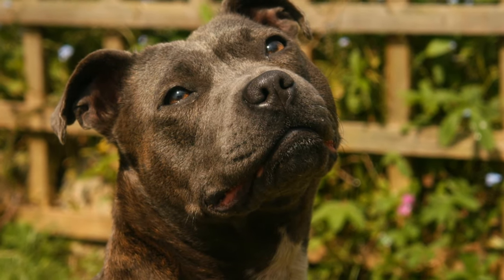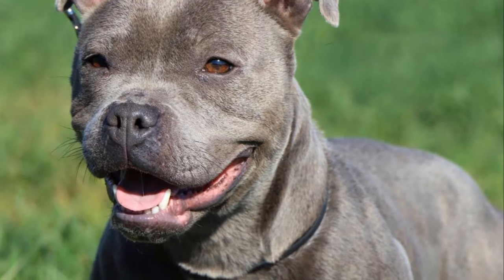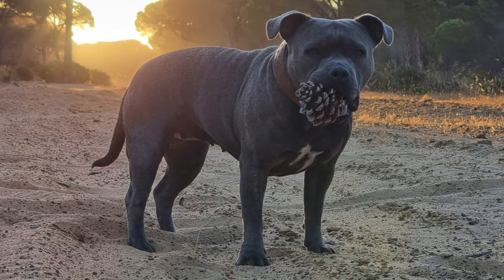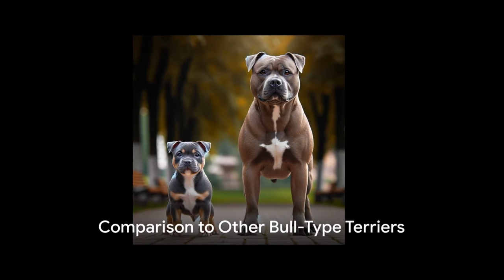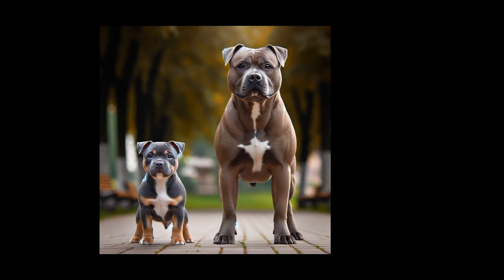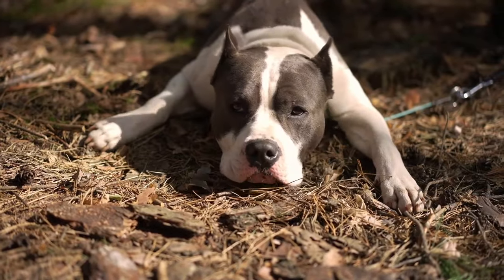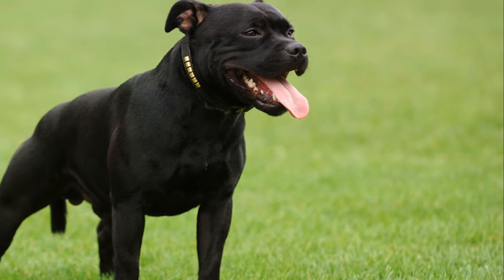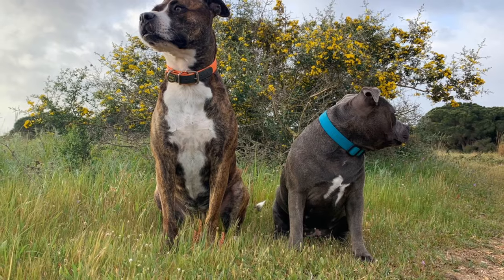The Staffordshire Bull Terrier is relatively small, with a maximum height at the withers of just 40.5 centimetres. It features a round, almost square skull that gives its head an endearing appearance. Unlike the other three bull-type terriers, it has a shorter snout and a noticeably smaller body. Its compact size and distinctive head shape set it apart from the American Pit Bull Terrier and American Staffordshire Terrier, which are generally larger with more elongated skulls. Despite its smaller stature, these dogs are known for their muscular build and strength relative to their size.